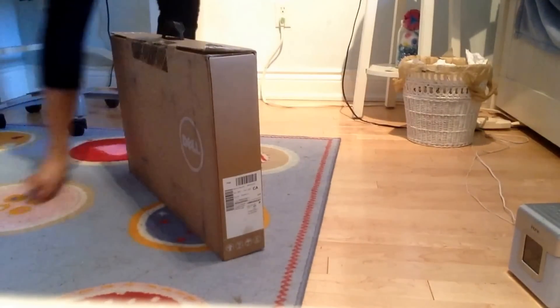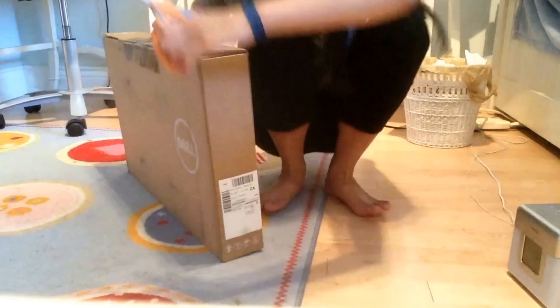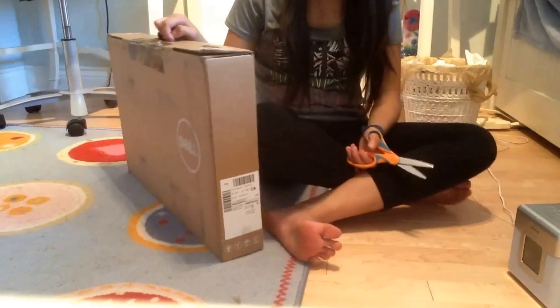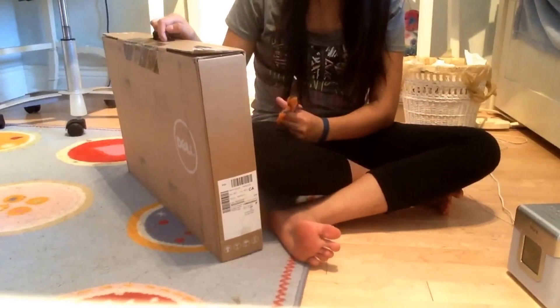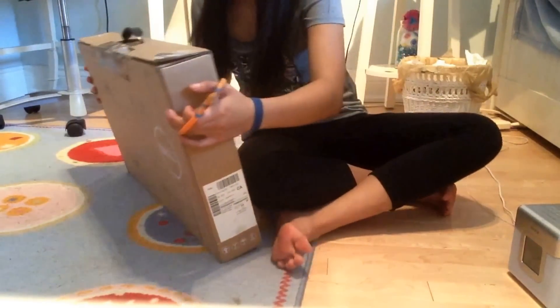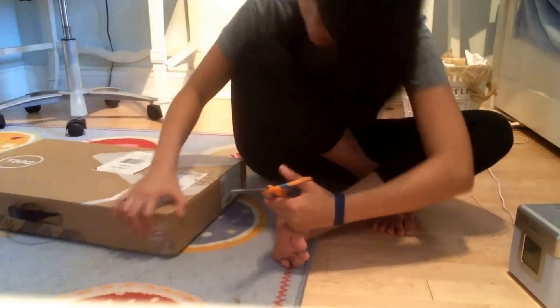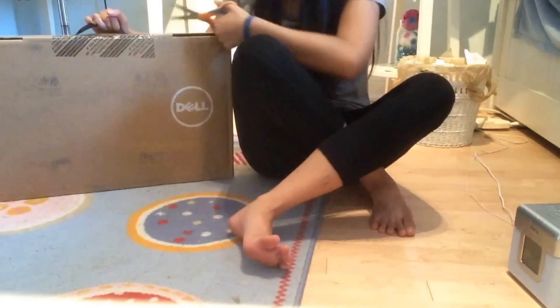So this is a Core i7, I think, and it has a 17.3-inch screen. I'm trying to be really careful with it and I might take a while opening this like I usually do.